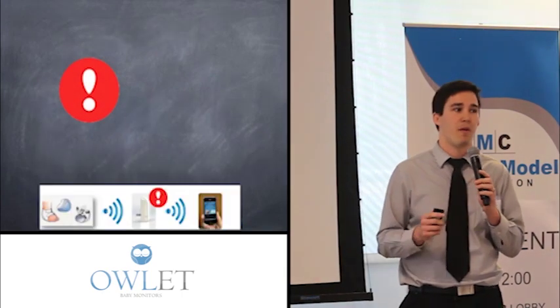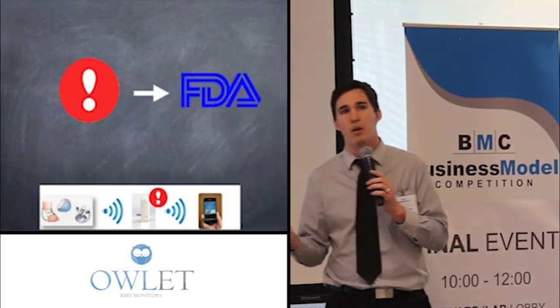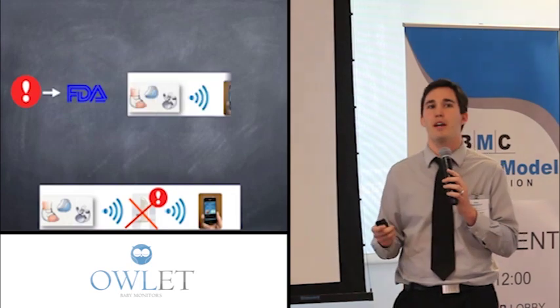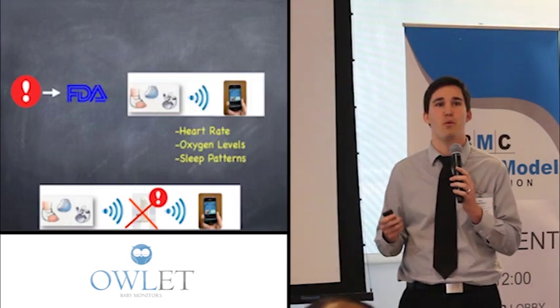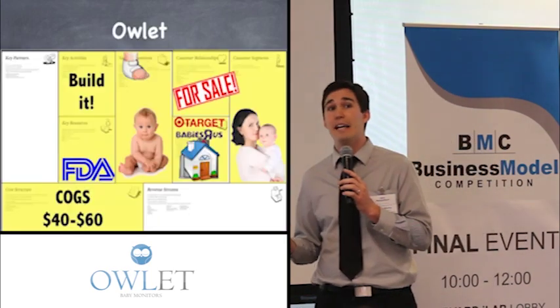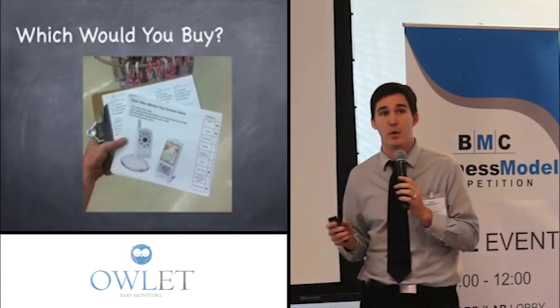Could we not create something more minimal and less risky and start with that in the market? What was holding us up was the alarm — alarm plus pulse oximetry means you need FDA clearance. We thought, what if we scratch the alarm? We'd have the same product that still gives you really cool data, and we could play with that data in interesting ways and call it our infant health tracker. This was completely unvalidated, so we had to go back and revalidate whether or not this product with that slight tweak would be different.